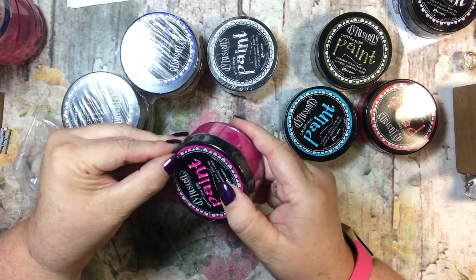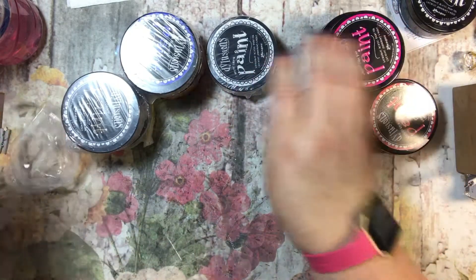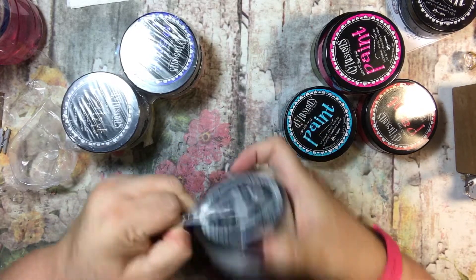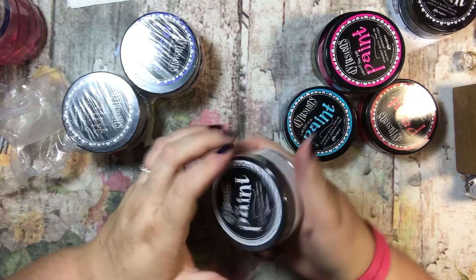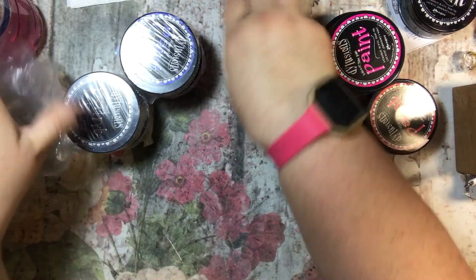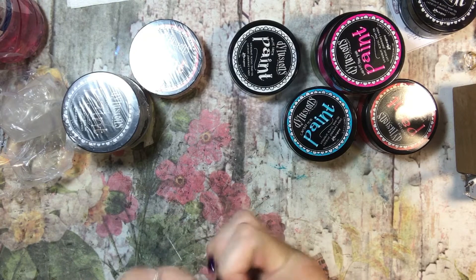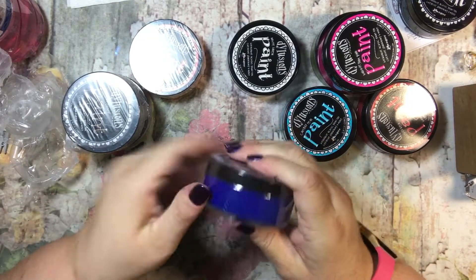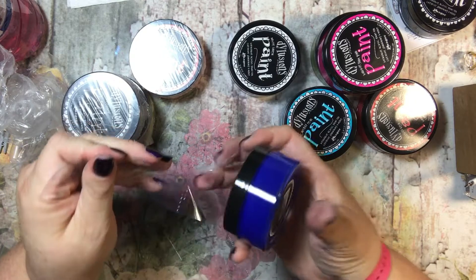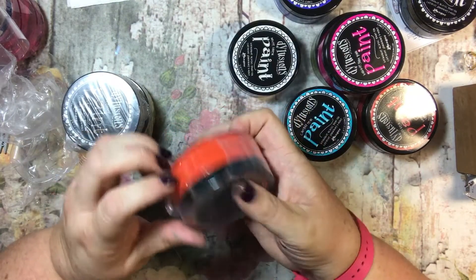This one is Bubblegum Pink — that's a beautiful shade of pink. This one is White Linen, so it's just white. These will be fun to play around with in my art journal. Let's get this plastic off so we can really see it. Yeah, that's beautiful. This is After Midnight.